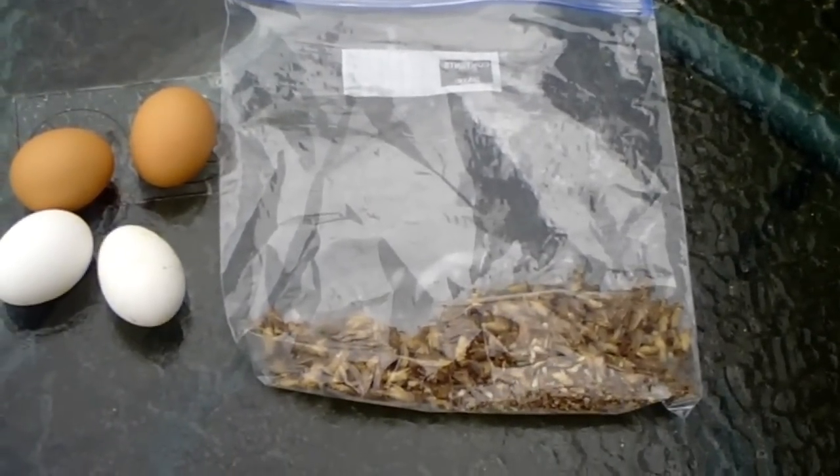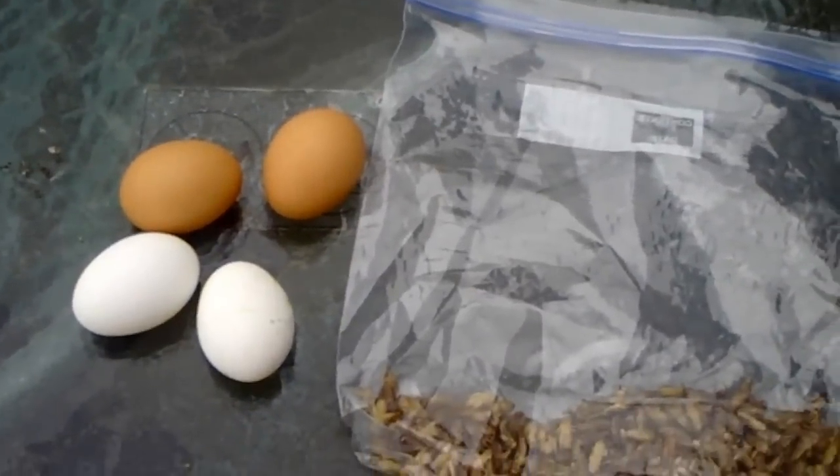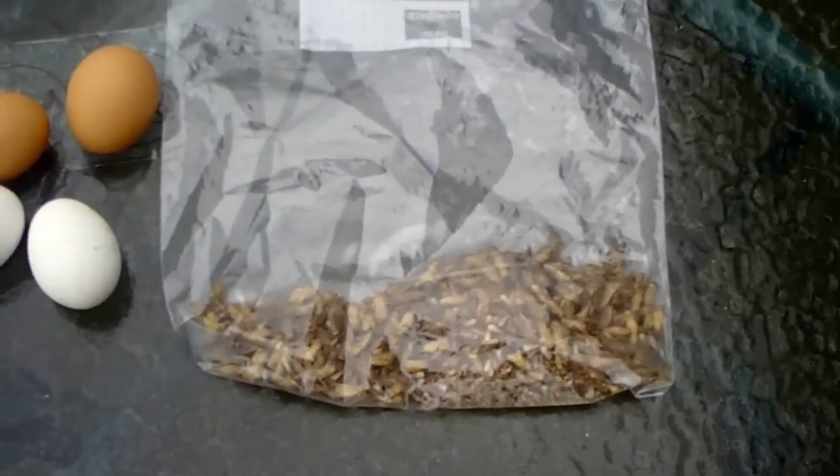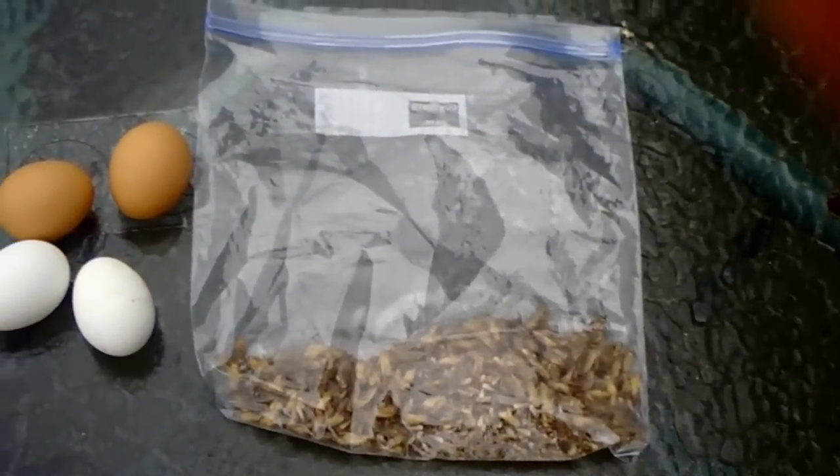This here is their breakfast. And as you can see, I'm going to give them four eggs. And these are frozen crickets. We're going to give them a couple hundred frozen crickets. I'll either hand toss them or put them out.